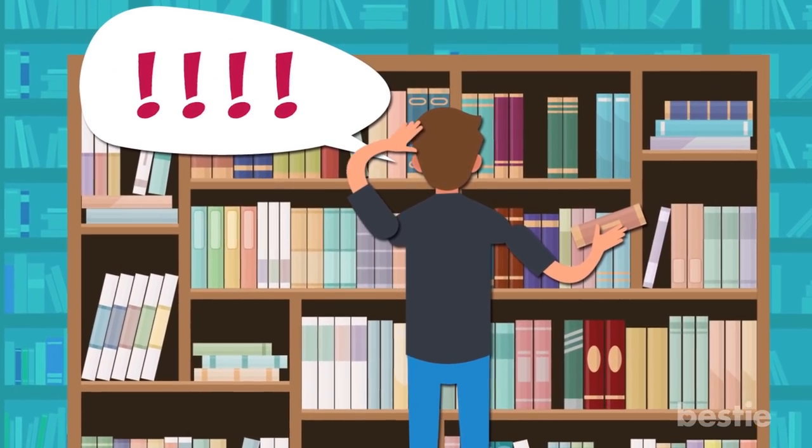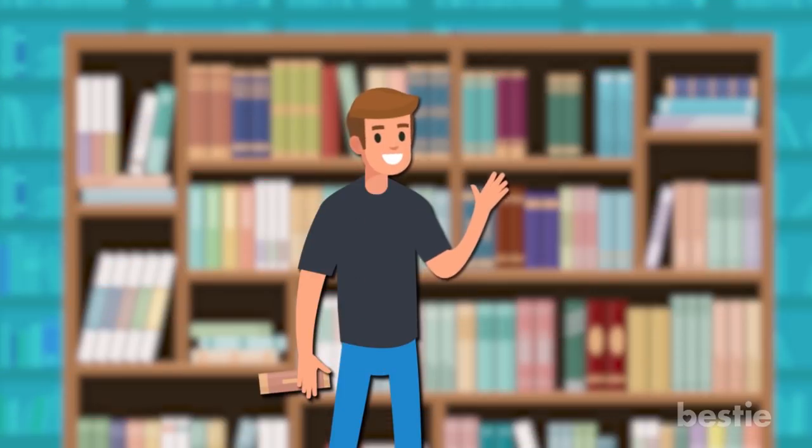Ah, here. I finally found you. Hey there. How are you?